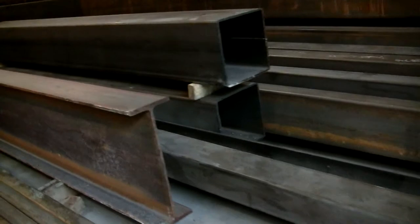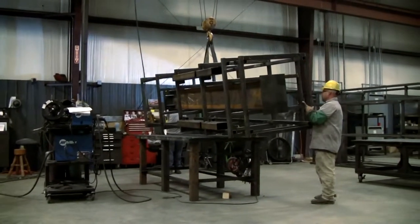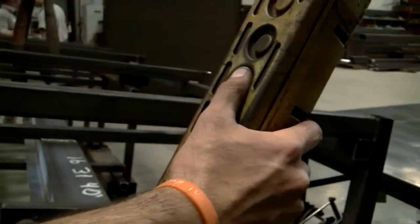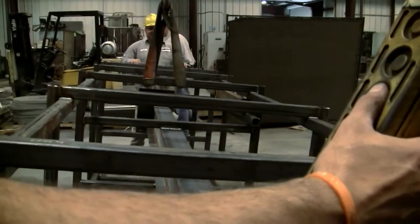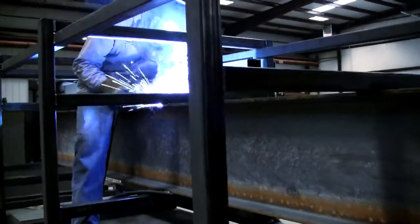Mid-South Machine and Supply boasts nearly 20 years of professional fabrication experience. Whether you need large structure frames or small TIG welding parts, our ASME certified welders are some of the best in the region.